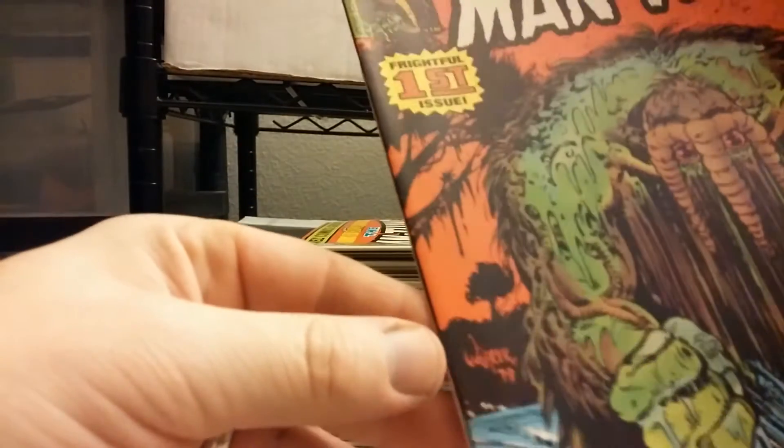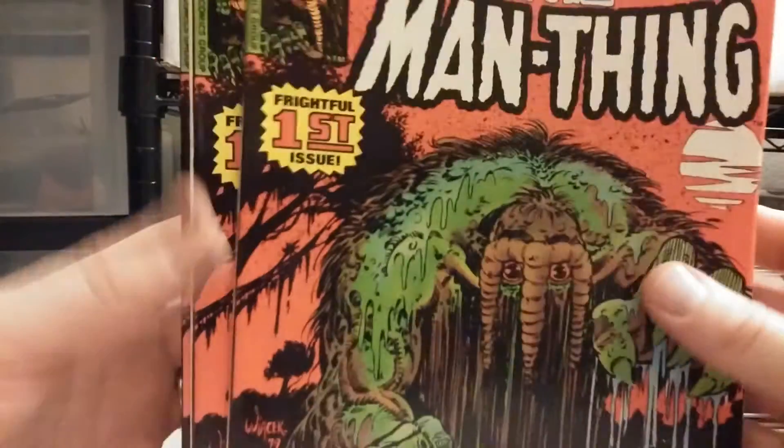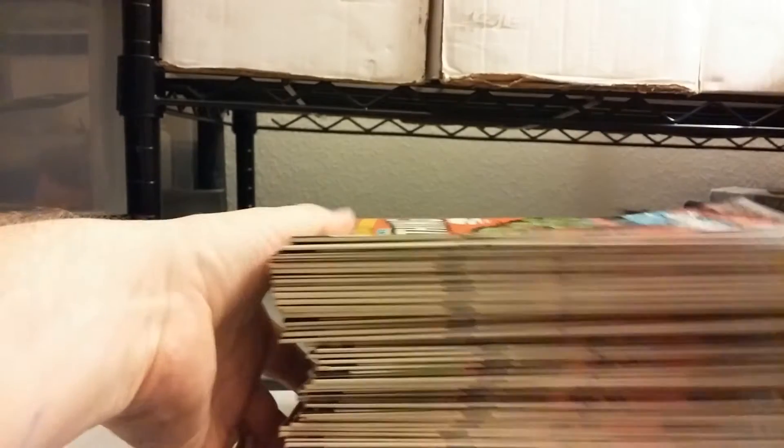They're all super clean, as you can tell. This pile represents Man-Thing number 1 — I don't even count them, it's got to be fifty-plus Man-Thing number ones there. Anyone who's got a fetish for Man-Thing, there's unlimited Man-Thing right there. Well, that sounds wrong.